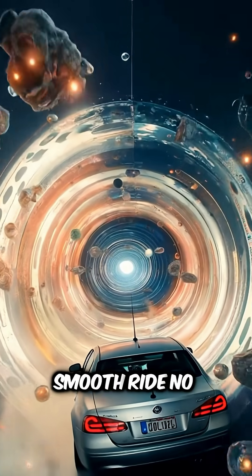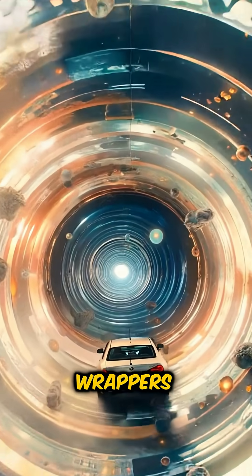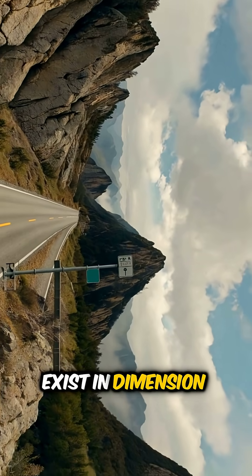Inside, it's a smooth ride — no bumps, no turns, just warped silence and floating snack wrappers. But pack wisely: there are no gas stations, and no one knows if roadside burritos exist in Dimension 7.